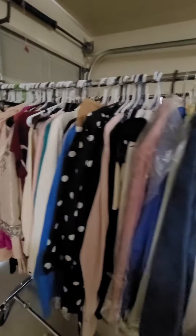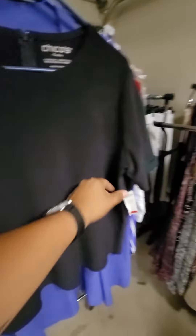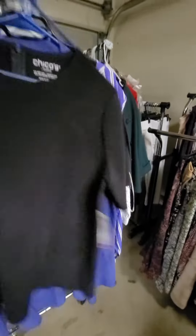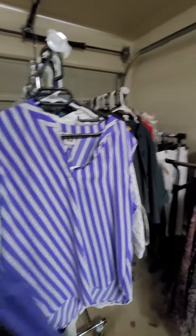You have a lot of nice formal shirts, everything to casual. You got some brands here — you have Chico's, and this one has the tag. You got some other brands here, you have Ann Klein, and that one has the tag as well. More Ann Klein.